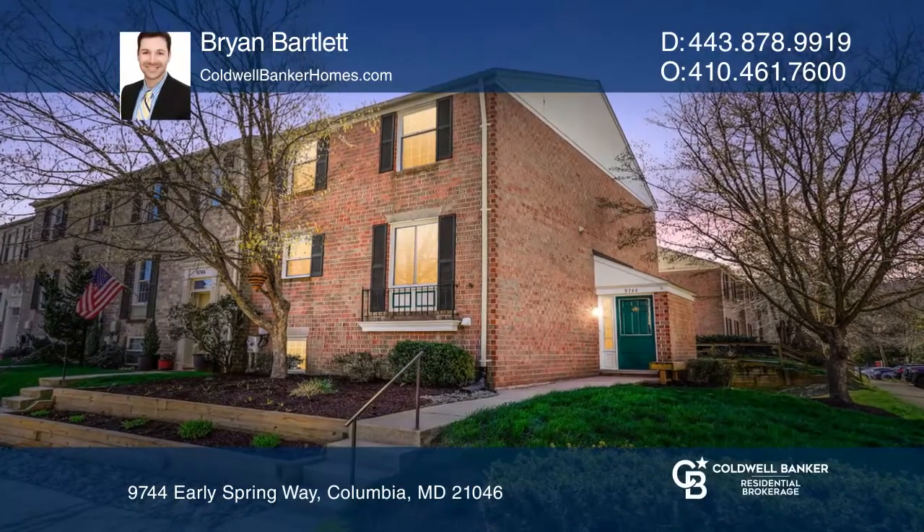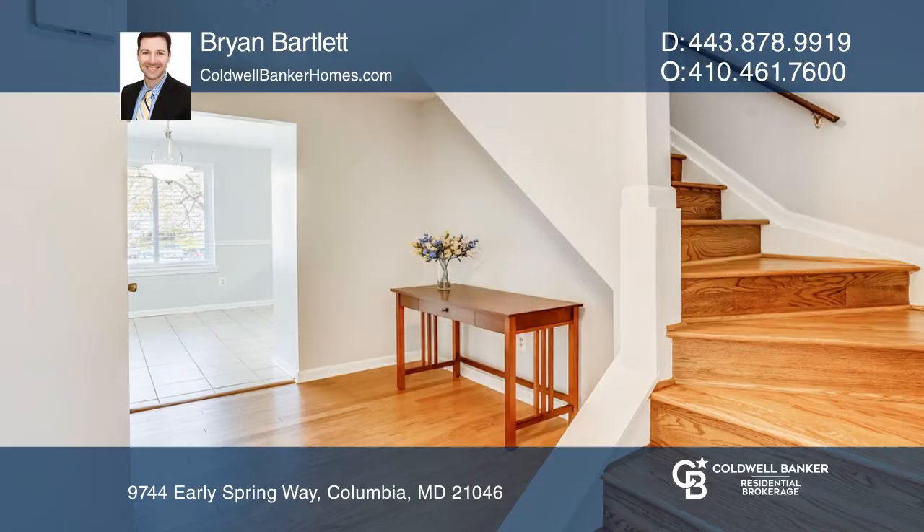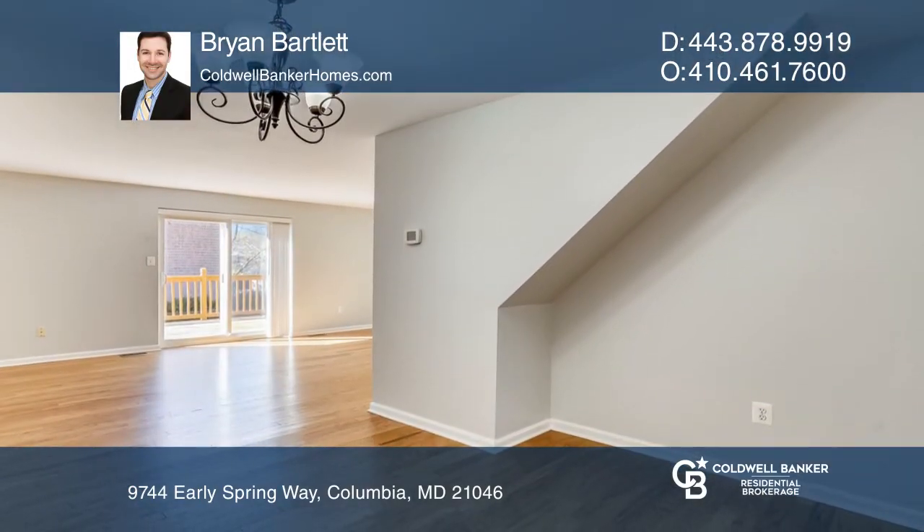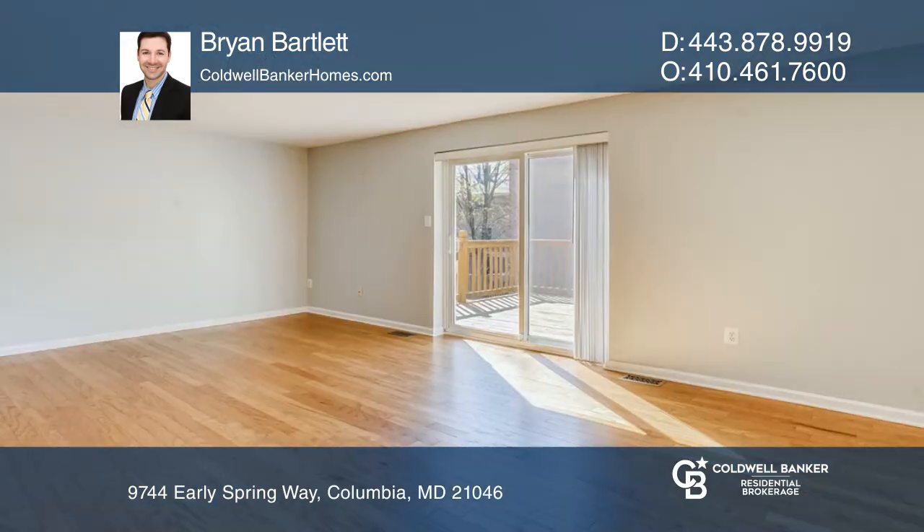This large brick townhome offers hardwood flooring that flows throughout much of the main level and stairways. The bright living room leads to a large deck perfect for entertaining or grilling.